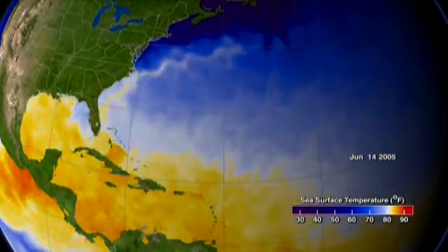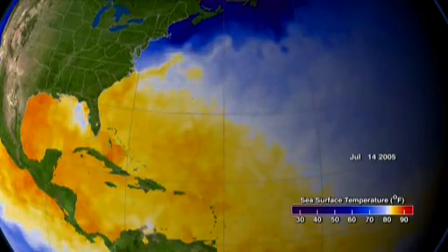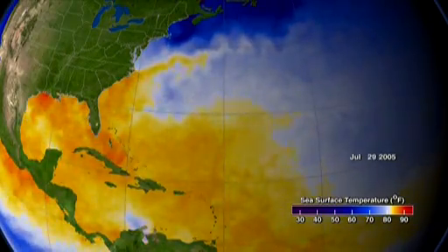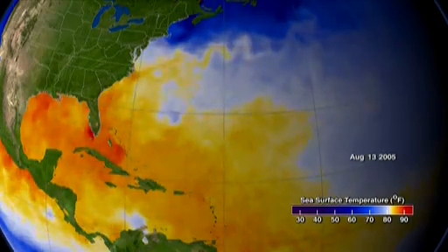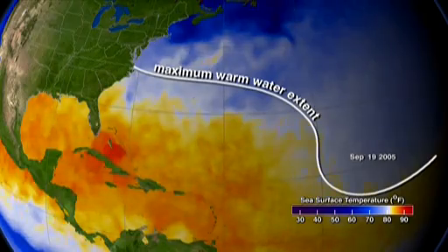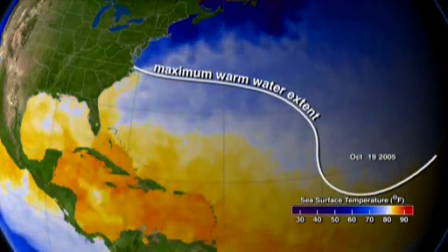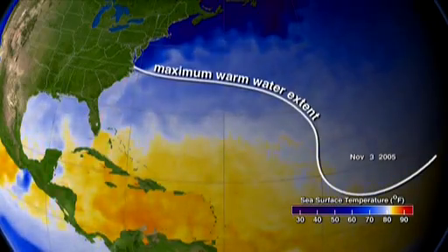We begin with the ocean. These are sea surface temperatures for the 2005 hurricane season, changing through time as the calendar advances. Warm water powers hurricanes. Orange and yellow areas show zones with water warmer than 82 degrees, the threshold favorable for hurricane development.